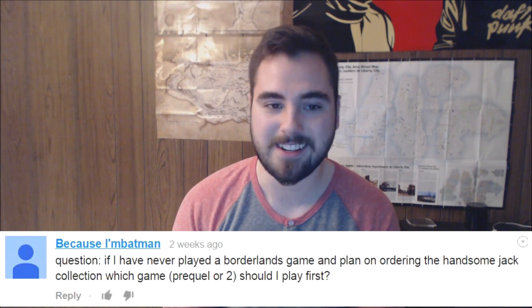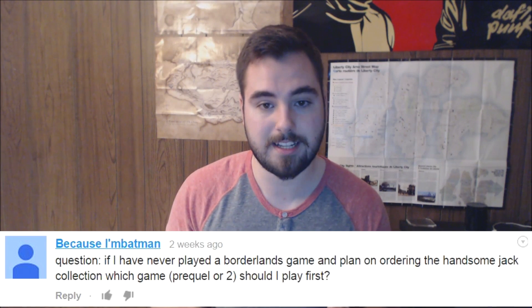Next question from 'Because I'm Batman' — good name. The question is: if I've never played a Borderlands game before and I'm planning on ordering the Handsome Jack collection, should I play the Pre-Sequel or Borderlands 2 first? Even though the Pre-Sequel is actually a prequel to Borderlands 2, I would recommend playing Borderlands 2 first and then the Pre-Sequel. The simple reason is that the Pre-Sequel has a lot of references and almost Easter eggs to Borderlands 2 that you probably wouldn't understand unless you'd played Borderlands 2 first. Play them in the order they were released.